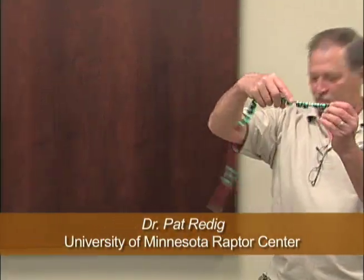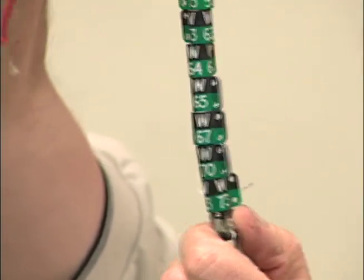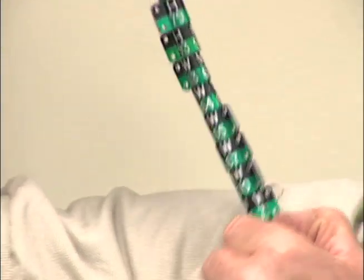This purple color is used universally throughout the upper Midwestern states. On the other leg then is attached either a black over green or a black over red band that has very large numbers embossed on it that we can read at about 100 yards or so with a telescope.